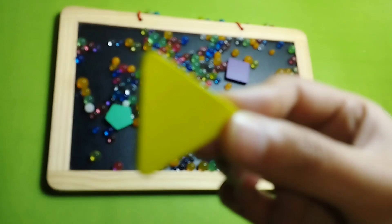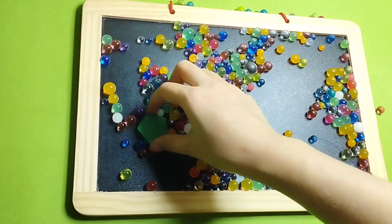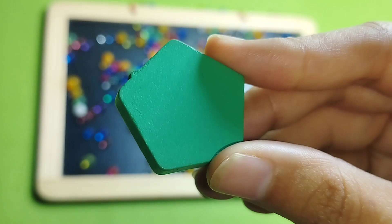Triangle, triangle shape. This is square, square. This is pentagon, pentagon.